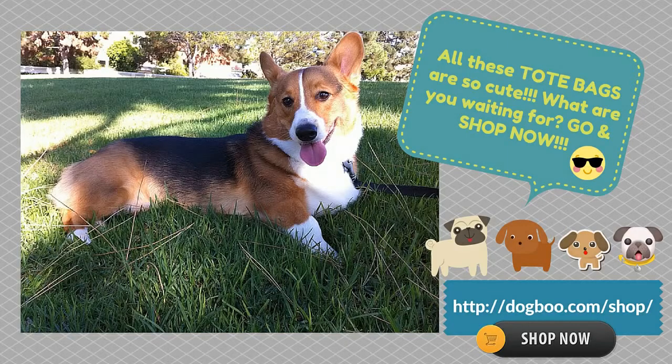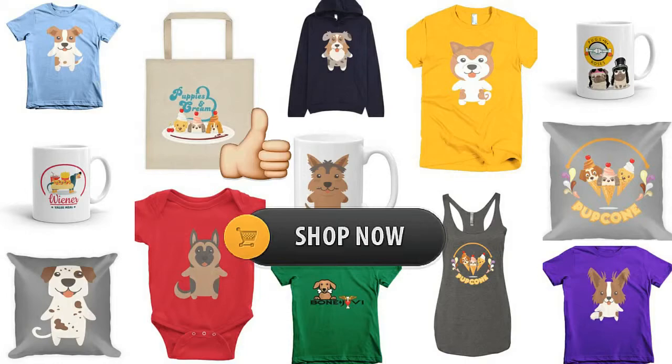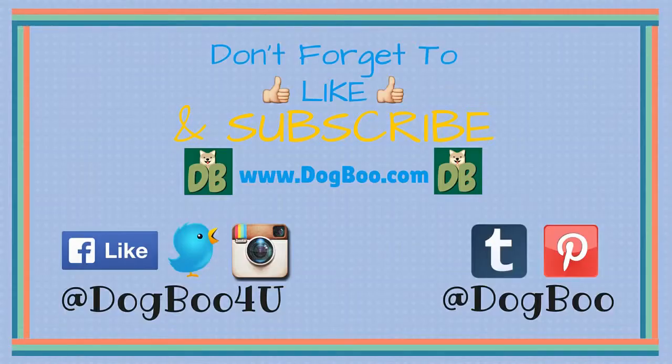For more cute dog stuff, just visit our website, dogboo.com, and connect with us on Twitter, Instagram, Facebook, and Pinterest. Don't forget to like and subscribe, and thanks for watching.